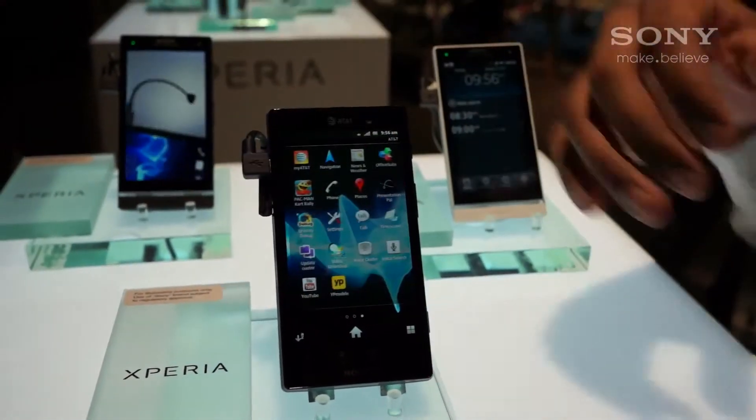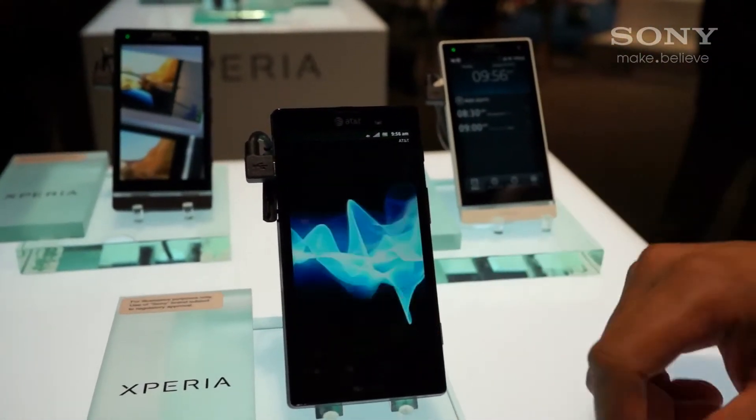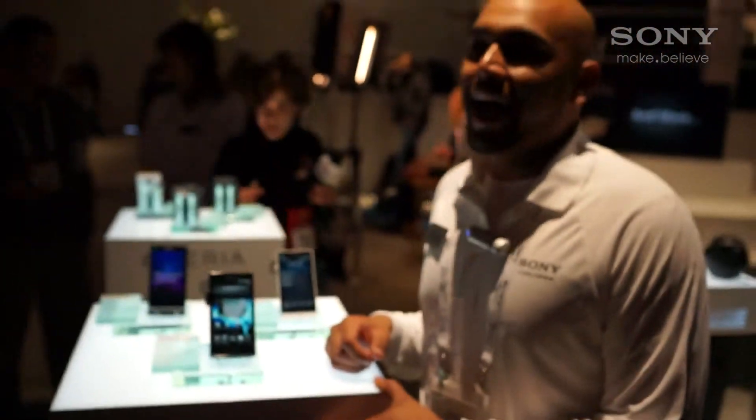We do have Music Unlimited and Video Unlimited as well on the device. That's pretty much it based on the Sony Ericsson ION.